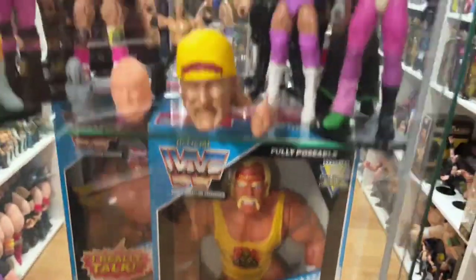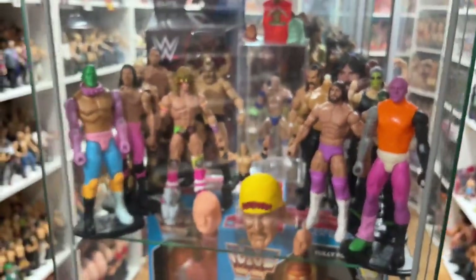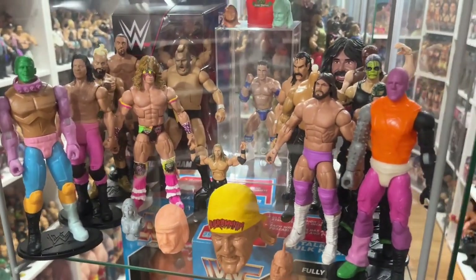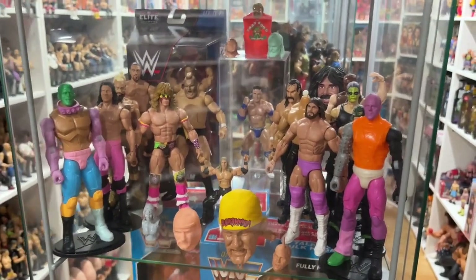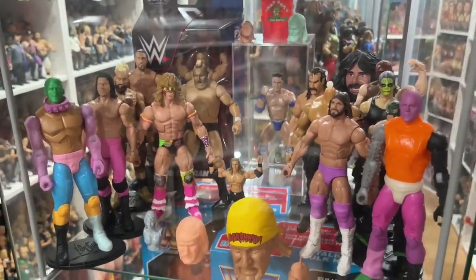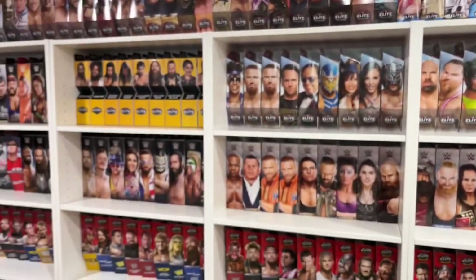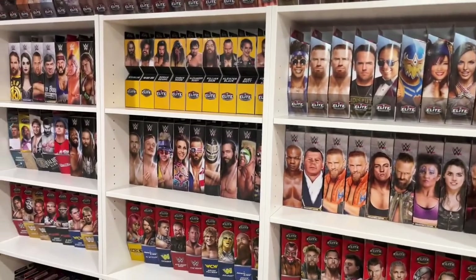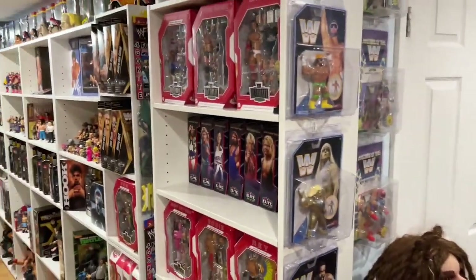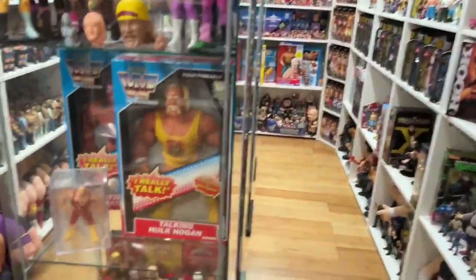I'm not personally one to collect prototypes or test shots. If I were to find one for a good price, I'd probably pull the trigger on it, but I don't think it fits my collection. But I think they're really cool pieces. This is kind of like a museum of different things - everybody's collection is very unique. That's why it's cool to follow different people because you can see their different interests, their different personalities, and you can see why and how they collect.